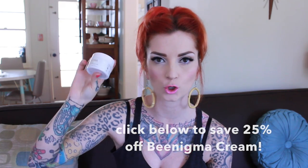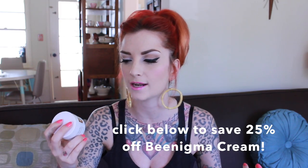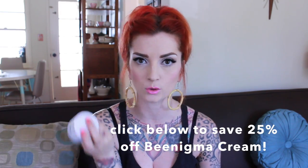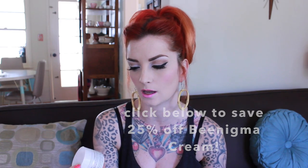The first product — you guys saw in my skincare video last week — is Beenigma all-in-one face cream. A lot of people asked questions about it. It is made with bee venom and manuka honey, and no bees are harmed in the making of this cream. It also has shea butter in it. It's really great for super soft skin, it plumps your skin up, and it helps your skin create more collagen, so it helps with aging and fine lines. It's made in New Zealand, which is awesome.